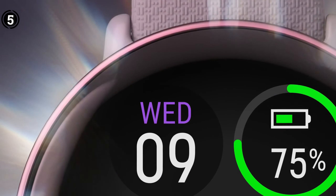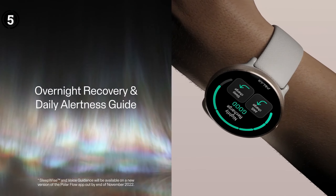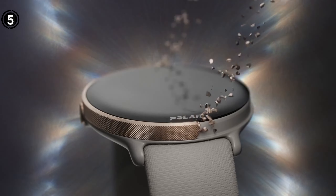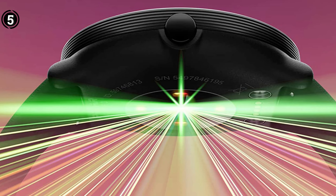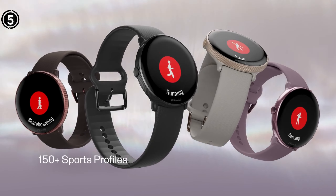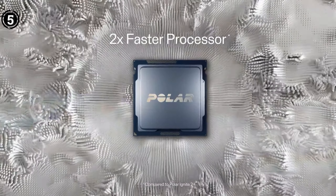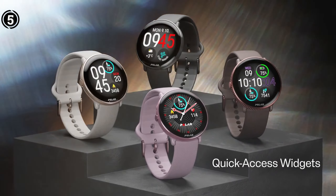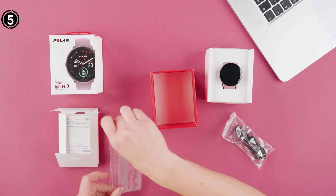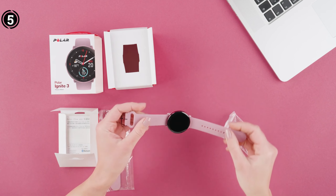With its stainless steel bezel and Gorilla Glass protection, the Polar Ignite 3 boasts both stunning looks and durability. It can withstand harsh outdoor activities like hiking, mountain climbing, swimming, trail running, and cycling. It is also equipped with recovery features and various workout modes, making it excellent for CrossFit and weightlifting enthusiasts. Pros: comprehensive sleep tracking, integrated GPS and GLONASS, FitSpark daily training guide, swim metrics, and Android/iOS compatibility. Cons: no NFC, battery life could be improved, and no built-in music features.